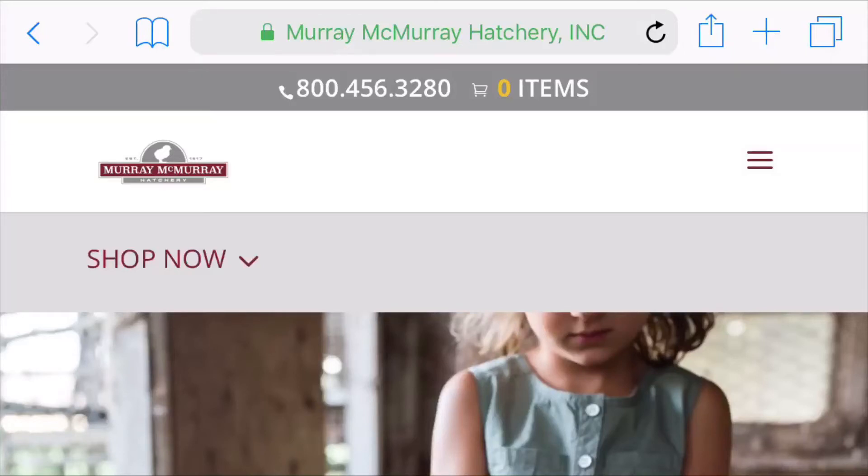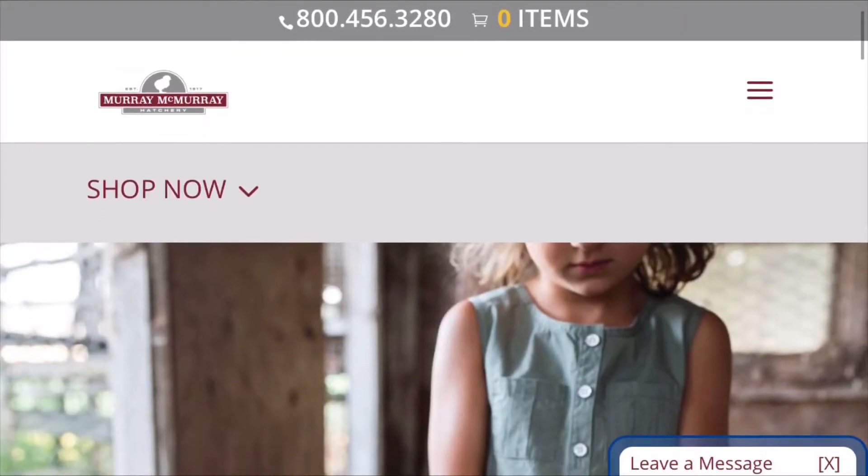What's up guys, welcome back to another video. I get a lot of questions on where I get my chicks from and how to order chicks online. Where I get them is mcmurrayhatchery.com. I think this is the best website to get chicks and other birds in the US, and I'm pretty sure they ship to Canada too.